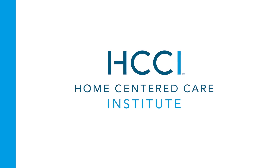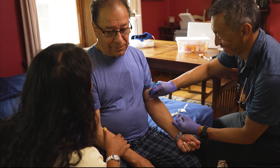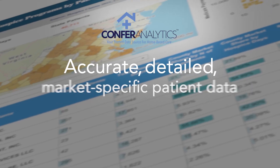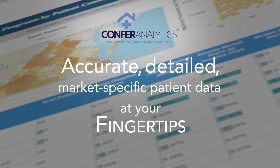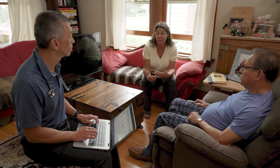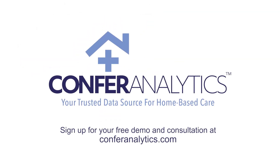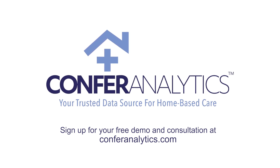Developed and supported by the Home-Centered Care Institute's team of data scientists and tested by leading home care practices, the Confer Analytics Platform is helping practices like yours excel and grow as they continue the mission of expanding access to home-based care. Learn how to put the power of data to work for your practice — sign up for your free demo and consultation at ConferAnalytics.com.